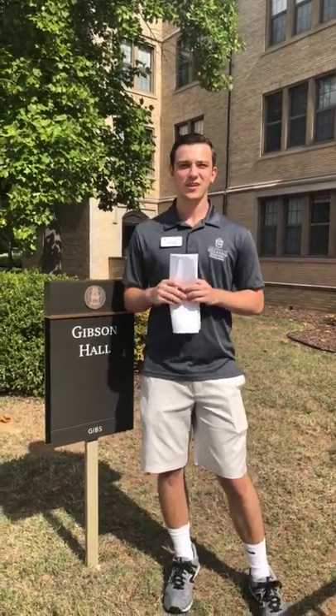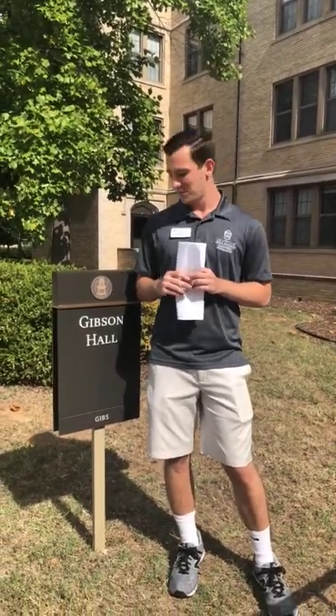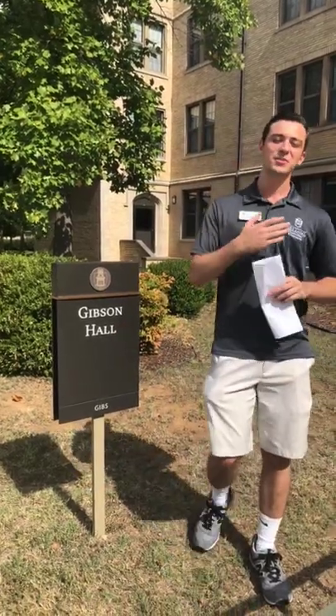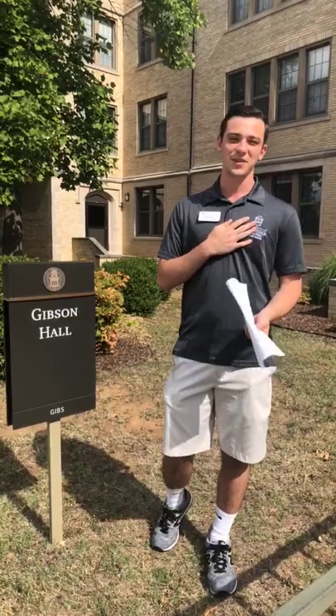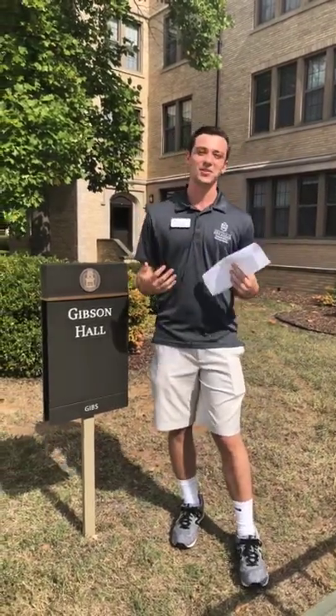Welcome to the 2018 UARC home live tour of Gibson Hall. My name is Josiah Proch. I'm a junior here from Russellville, Arkansas. I study communication and I want to go to law school.